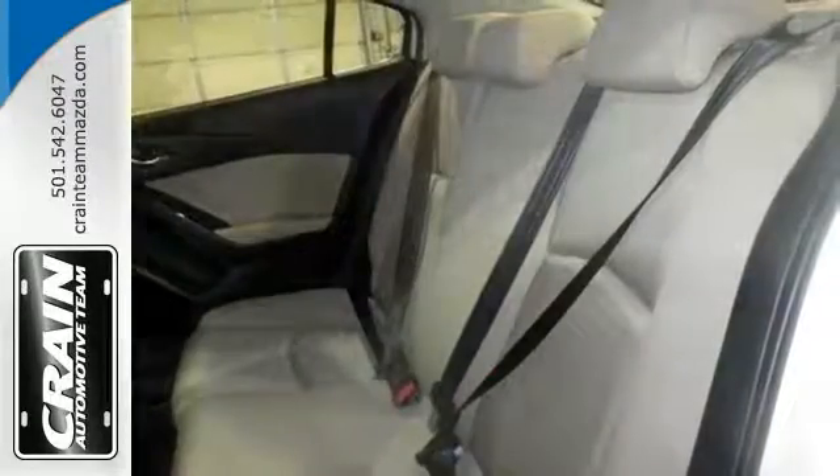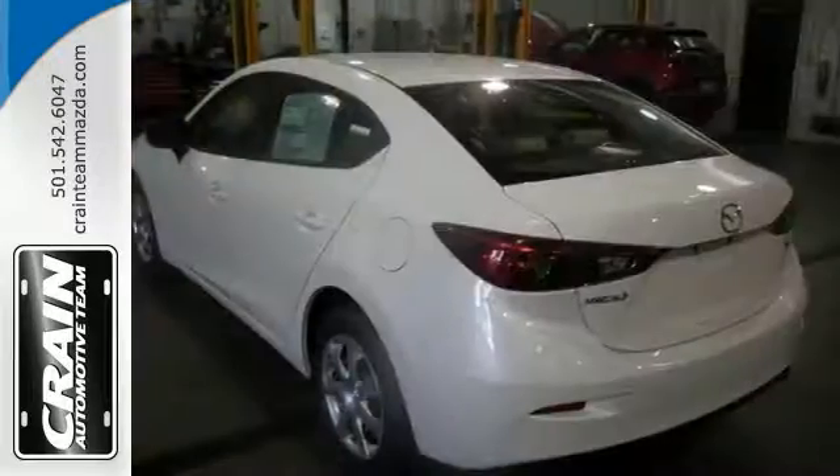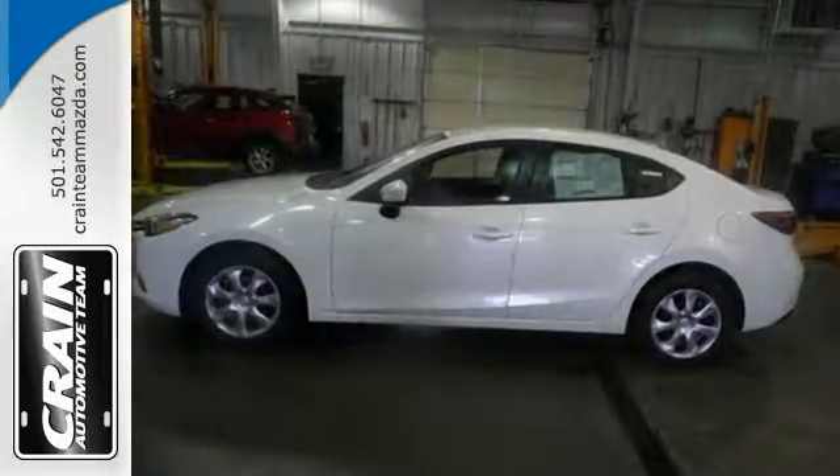It has a backup camera, steering wheel controls, auxiliary audio input. You've found the one you've been looking for and a color combo that's stunning.